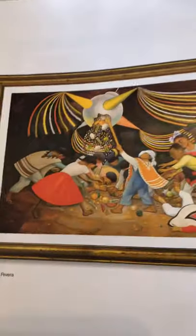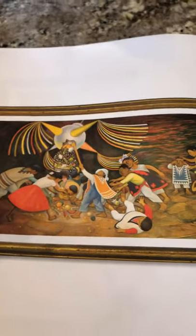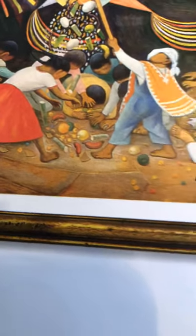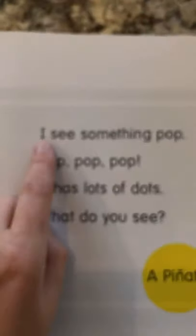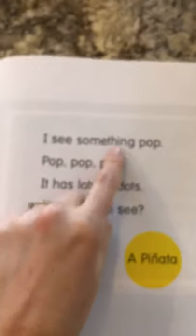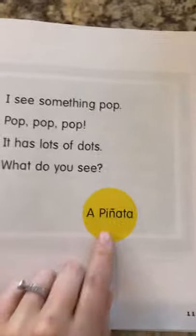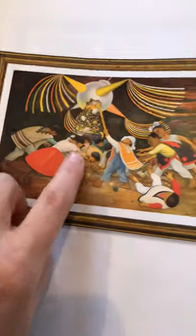Take a look at this picture. This is a pinata. Some people celebrate their birthdays with pinatas — they open it up and a bunch of candy comes out. On the floor it could be candy or prizes. I see something pop, pop, pop. It has lots of dots. What do you see? A pinata — you see the little dots of candy coming out?